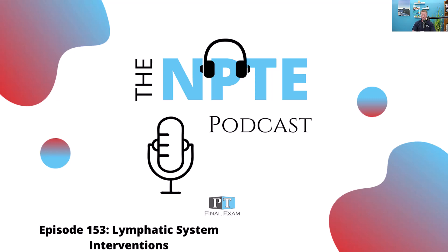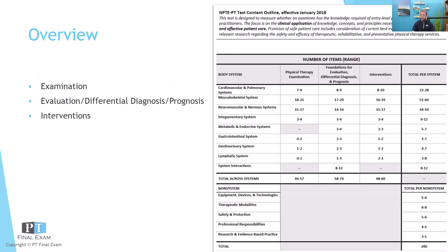Today we've got a practice question related to the lymphatic system. This is a portion on the exam — you can expect somewhere between three and eight questions on the 2023 content outline. This will be relatively unchanged going forward for 2024 and beyond, and it fits into the other systems category, certainly worth knowing.